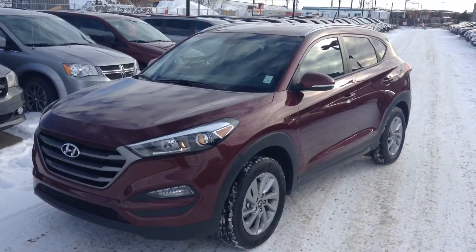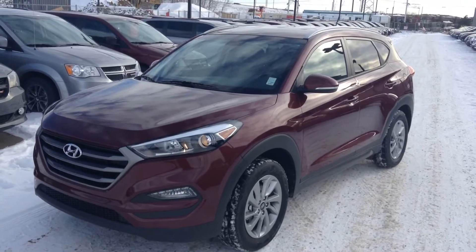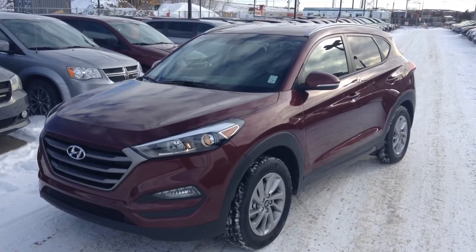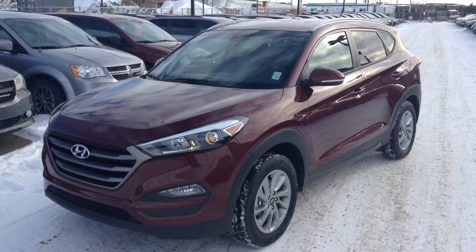And there you have it — the 2016 Hyundai Tucson. Thank you very much for your inquiry today. My name is Matteo. You can call me at 780-371-3700. Looking forward to hearing from you. Take care and have a great day.